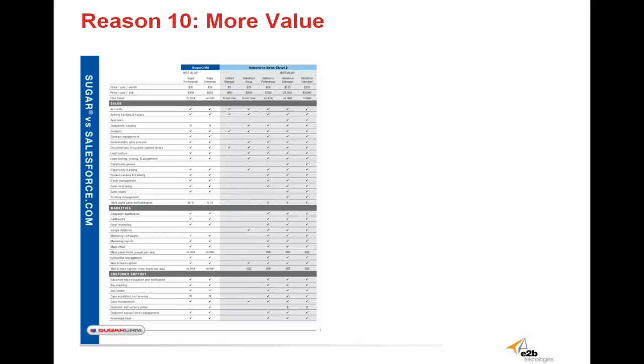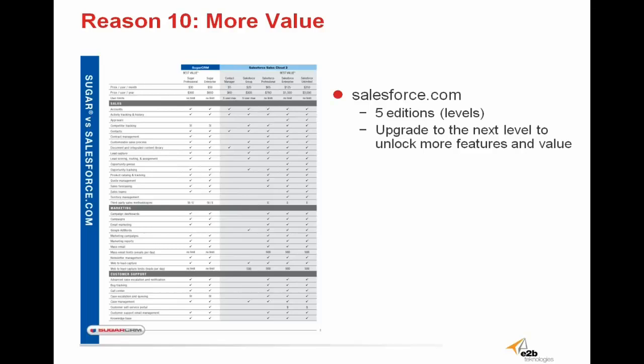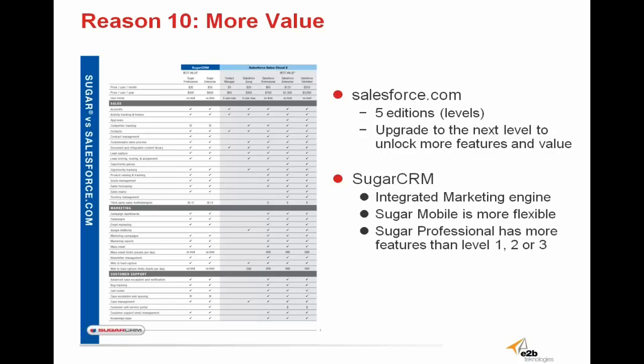Reason 10: Sugar delivers more value. Salesforce has five editions, and to unlock more features and value, the user is required to upgrade to a more expensive package. The first two editions of Salesforce can't even support more than five users. If you want marketing and sales capabilities, you have to upgrade. If you want basic email campaign capabilities, upgrade. If you want basic customer support, you need to upgrade. We're talking about paying more than twice as much for software that will still do less than Sugar can do at its lowest, cheapest edition. Sugar provides more than 95% of its features at its most basic professional edition. Even Salesforce's $780 annual edition offers less than Sugar's $360 annual edition. Sugar gives you more value at a much cheaper price.